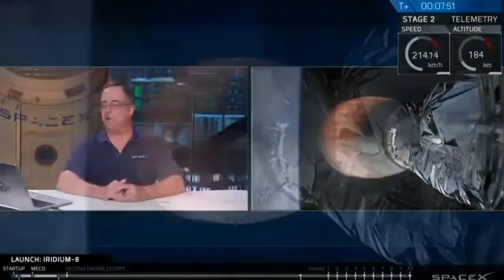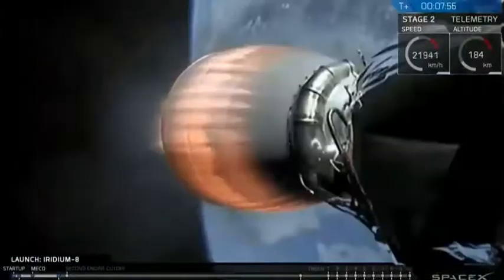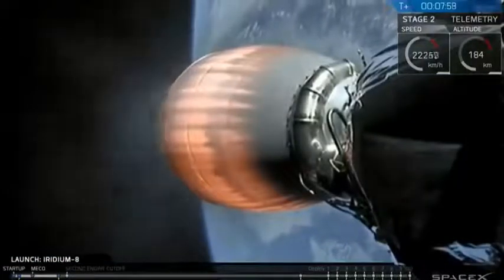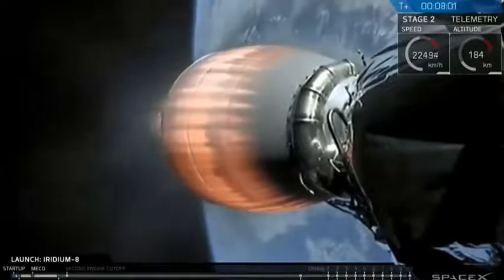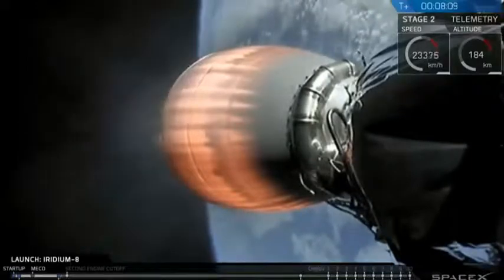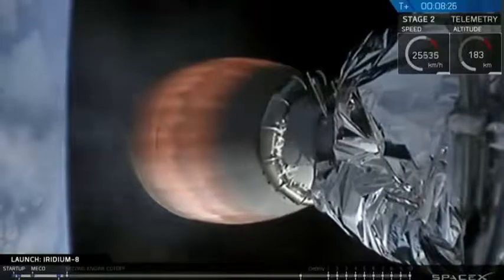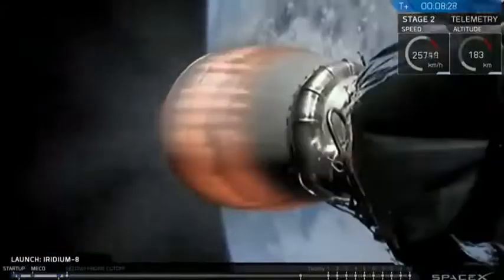We're pressing on with the second stage mission. Trajectory looks good. We've begun throttling down the Merlin vacuum engine, maintaining the G-load on the Iridium-X satellites. And we've got the view back from the drone ship — there it is, right in the middle of the bullseye. The first stage is back again down on Earth. Second stage is getting ready for shutdown and entry into the parking orbit.